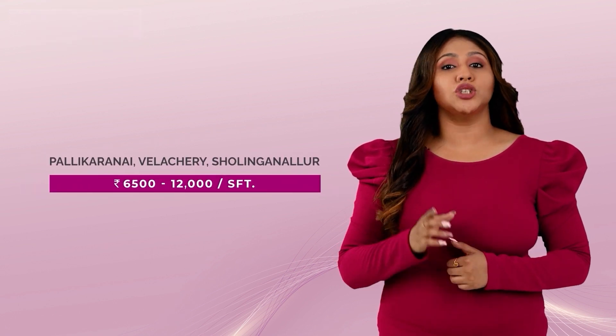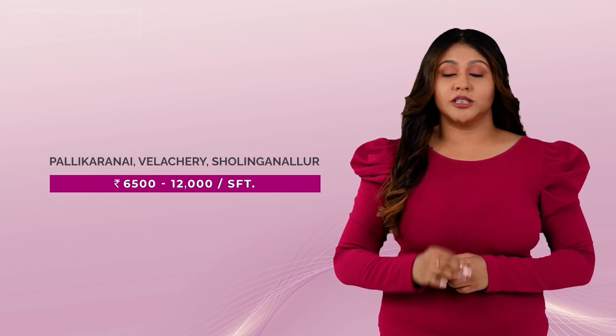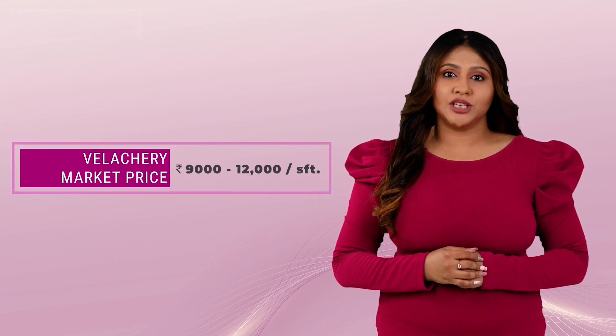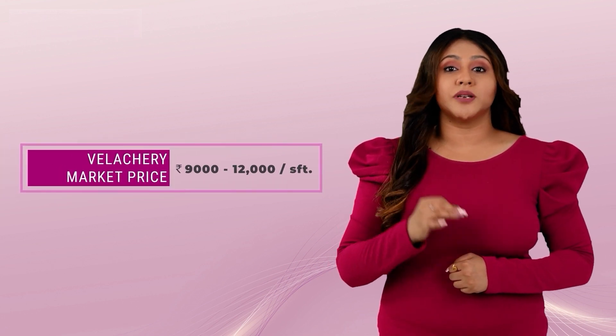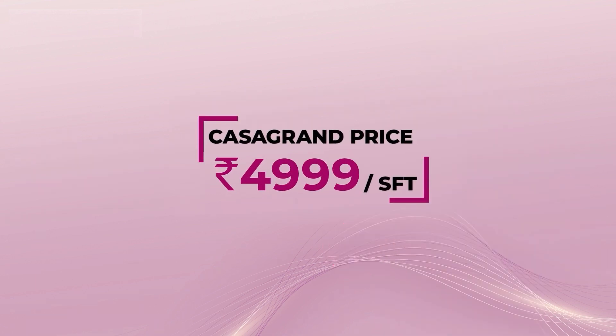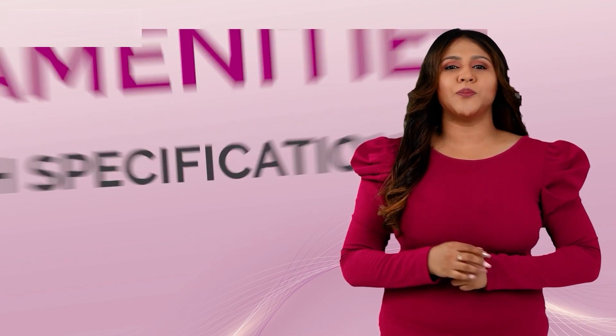The nearby locations like Pallikarne, Velacheri and Cholingalur are costing anywhere between 6,500 to 12,000 per square feet. If you want to buy an apartment in Velacheri, it will cost you a minimum of 9,000 to 12,000 per square feet. Whereas, just 5 minutes away, at Casa Grande Flagship we are offering a never-heard-of price, with 110 plus amenities and top-notch specifications.